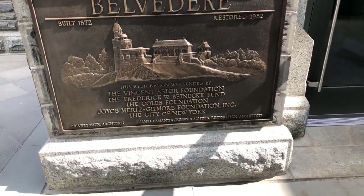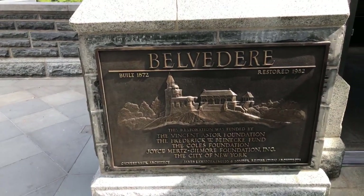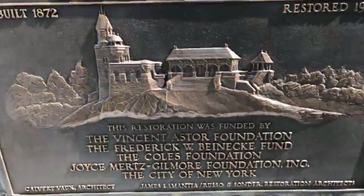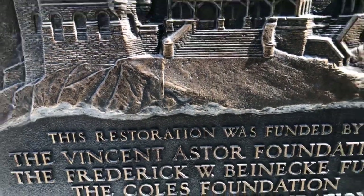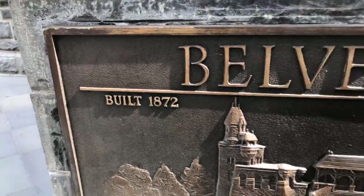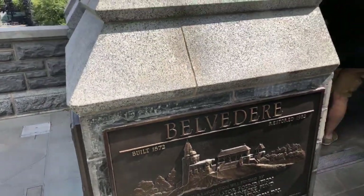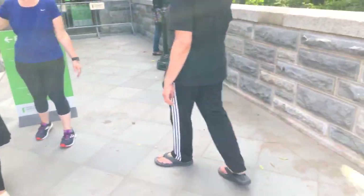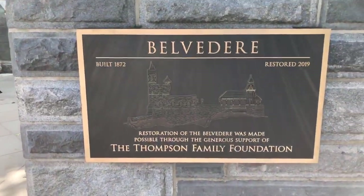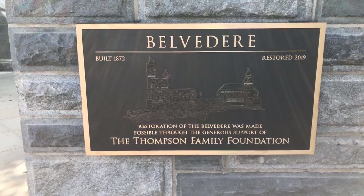The castle is built directly on top of Vista Rock. Another plaque was installed after the 1982 restoration. Regarding dates: it may have opened as a lookout in 1869 but construction was completed in 1872. Before entering the building itself, let's look at the new plaque installed in 2009, which marks when the latest restoration was completed.